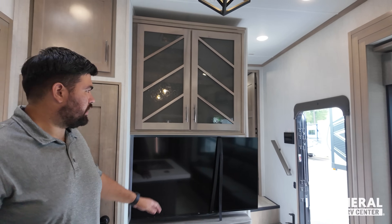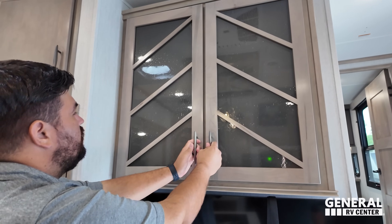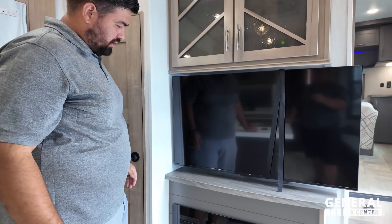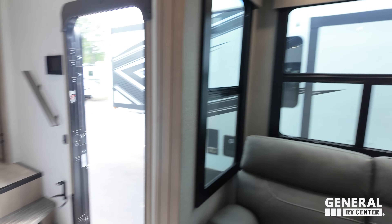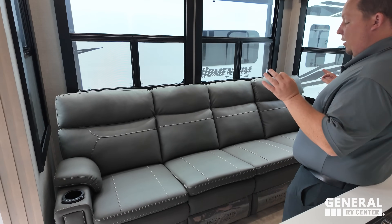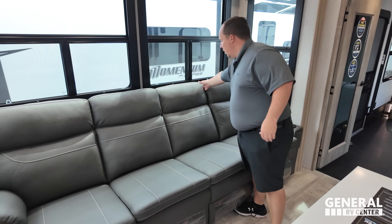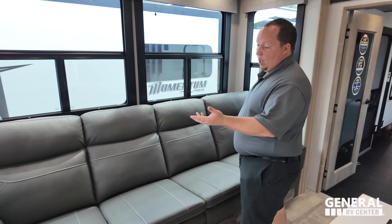Moving to the living room — there's a nice accent on the glass, a TCL TV, and a fireplace that produces real heat from electricity. There are four huge sofa theater seats on a flush floor slide-out. All four recline, which is preferred over the flip-down style.